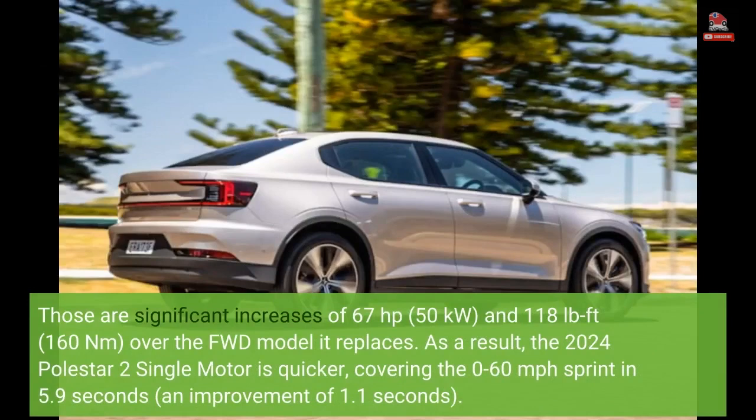Those are significant increases of 67 horsepower (50 kilowatts) and 118 lb-ft (160 newton meters) over the FWD model it replaces. As a result, the 2024 Polestar 2 single motor is quicker, covering the 0-60 mph sprint in 5.9 seconds, an improvement of 1.1 seconds.